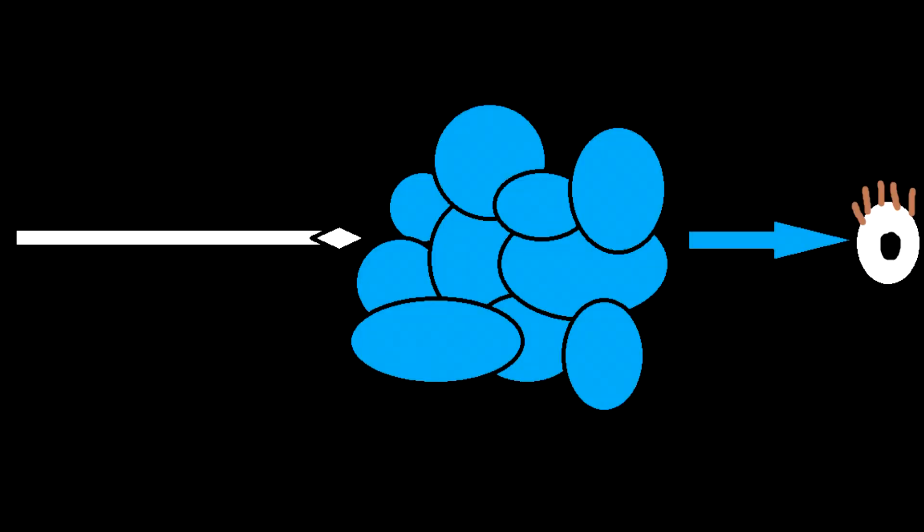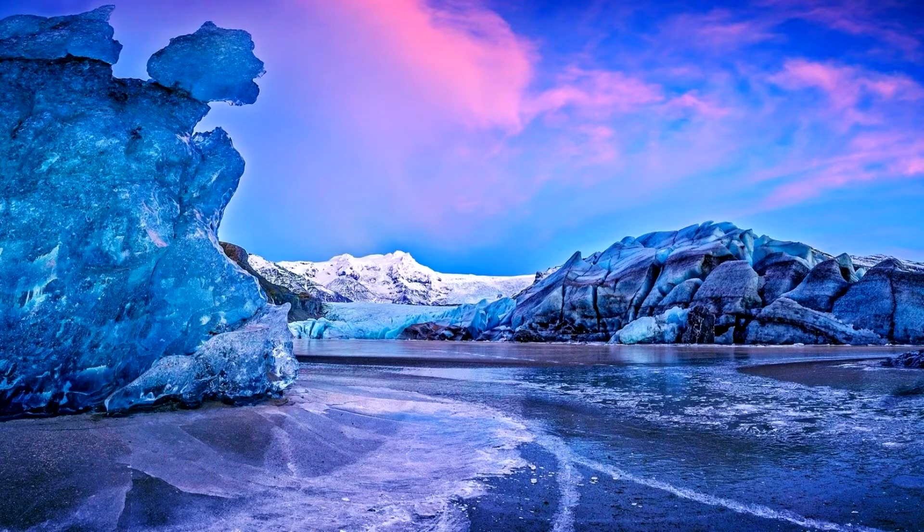When white light enters glacial ice, only the blue light is able to pass through and reach our eyes. Every other color is absorbed by the ice. In other words, our glaciers eat ROYGs and they spit out BIVs.